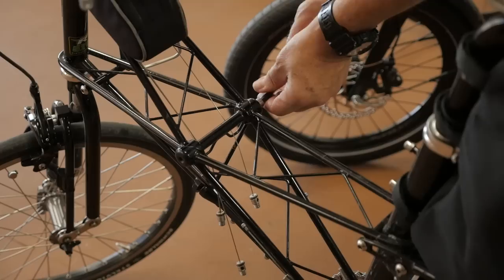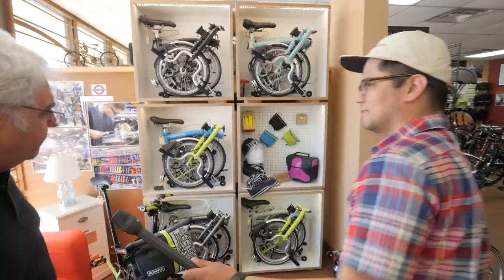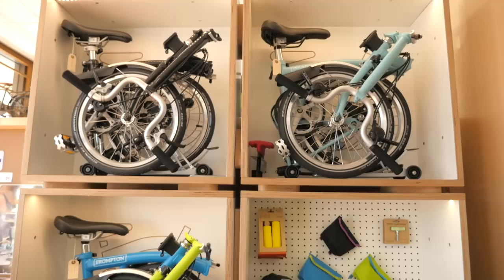Can we get a quick shop tour? Sure. Here's a display of our Bromptons and some Brompton accessories. It's nice to show them this way — they're well lit and you can see how compact they can get.